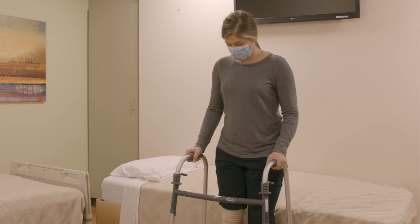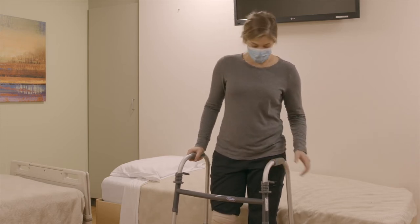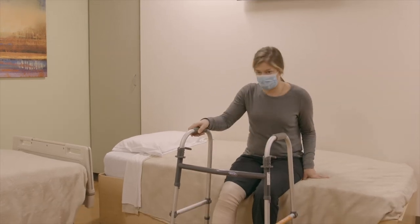When you go to sit down, you will want to place the foot of your operated leg forward and reach back for the surface with your opposite hand.